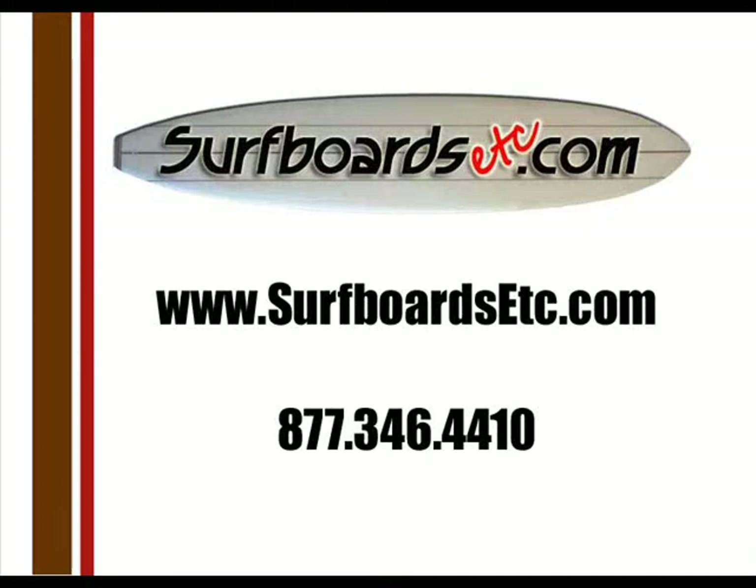Hello and thanks for watching. Now is the time to start talking hoodies. I pulled a few examples for you today, but for more detail or to order, please visit surfboardsetcetera.com or call toll free 877-346-4410.